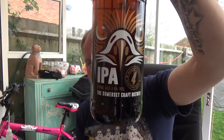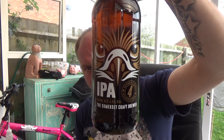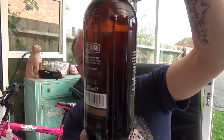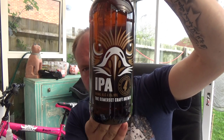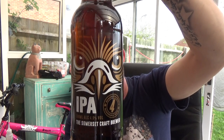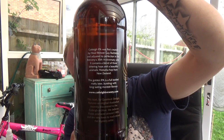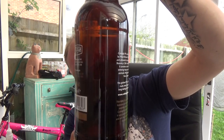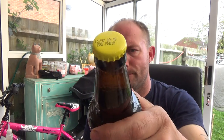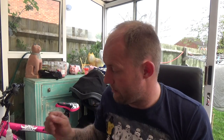Thanks for joining me guys for another beer review. We've got another Cotley beer to take a look at — it's their IPA, coming in at 4% ABV. New rebranding by the looks of it, and I do like the look of it; it looks pretty fetching. Out of Somerset, this brewery. I've had quite a few of their beers and I've enjoyed them — they've been pretty steady beers to be honest with you. Let's see what we get with this one.